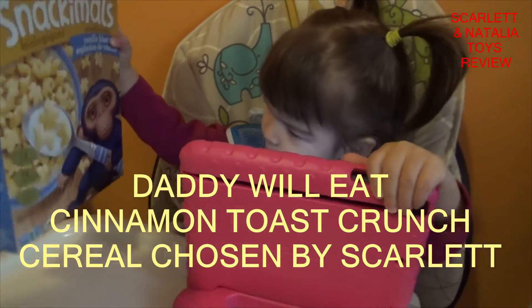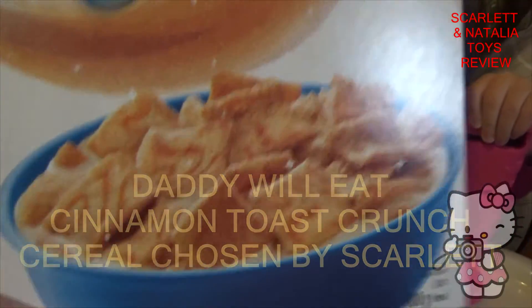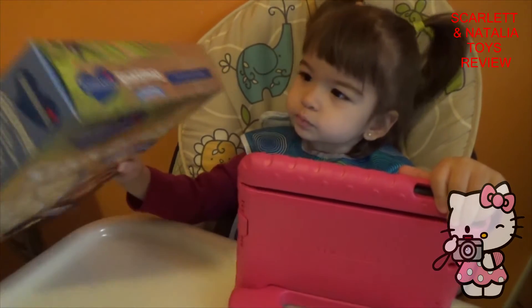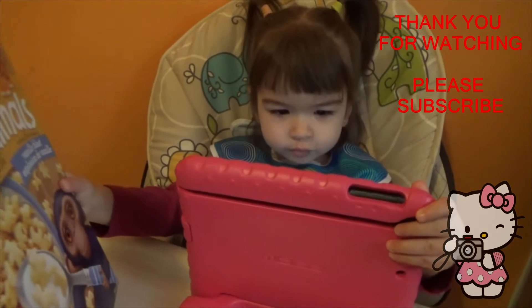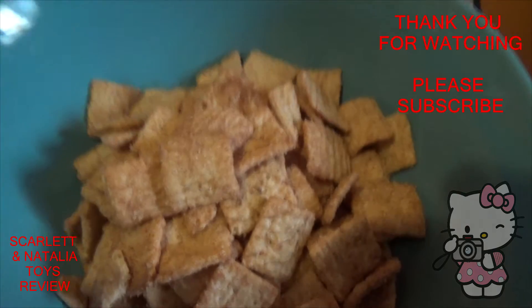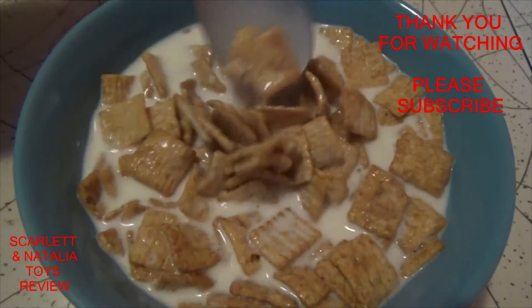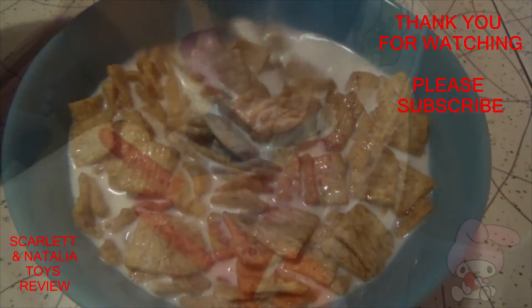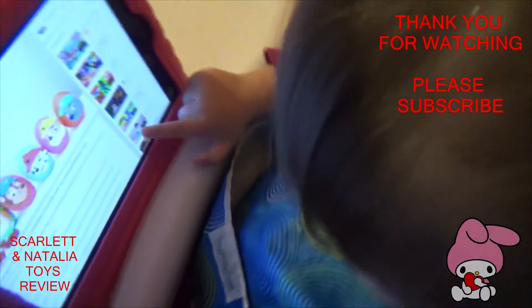And what's Daddy doing? Daddy's gonna have a cereal. Oh, cinnamon for fun. Mmm. I love it.